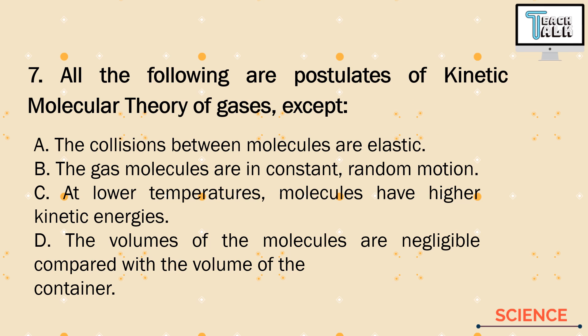Number 7. All the following are postulates of the kinetic molecular theory of gases except — we are looking for the wrong statement. A. The collisions between molecules are elastic. B. The gas molecules are in constant random motion. C. At lower temperatures, molecules have higher kinetic energies. D. The volumes of the molecules are negligible compared with the volume of the container. Letters A and D are correct. The incorrect statement is letter C — at lower temperatures, molecules have lower kinetic energies, not higher.